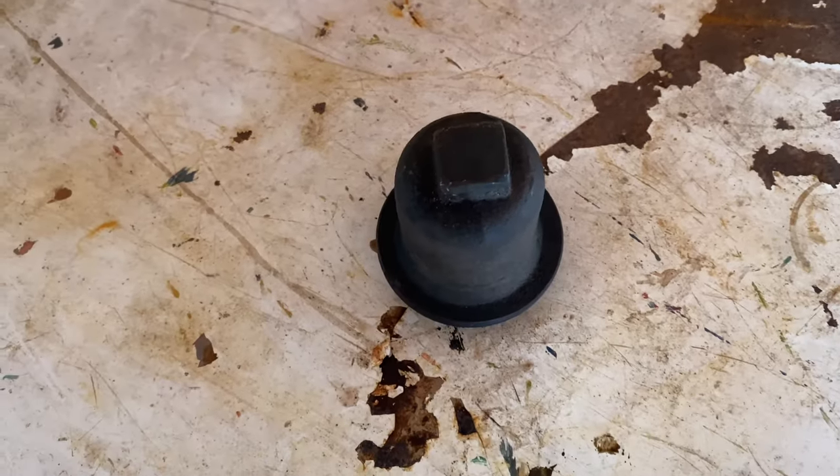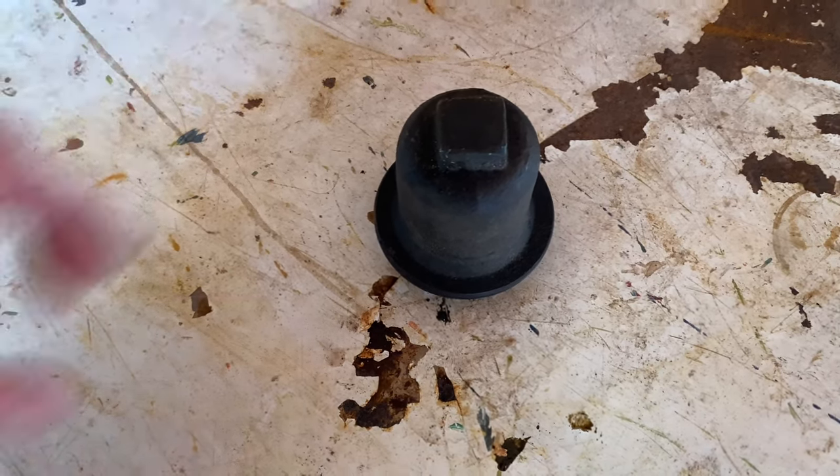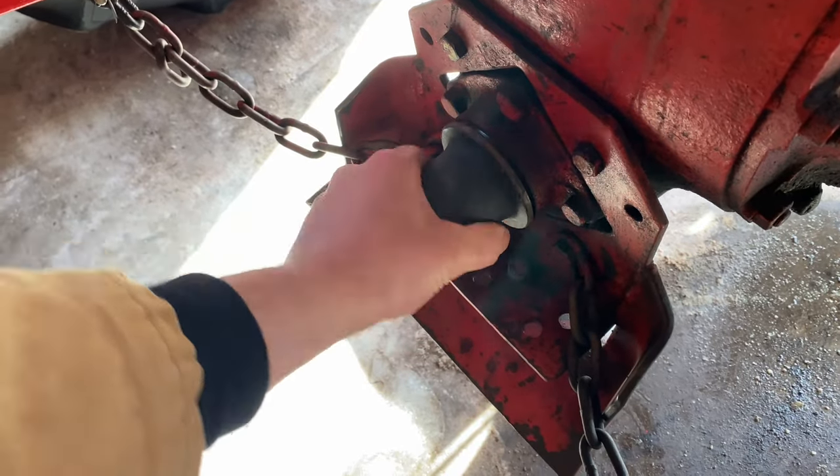But once it's running, there's nothing that stops that thing from turning. If you get sucked into that, you're going to lose limbs or worse. That's why the first purchase I made for the tractor was this cover — cover that up. I don't use the PTO for anything other than running the three-point hitch, so I put this cover right over the top and never have to worry about anybody getting injured.